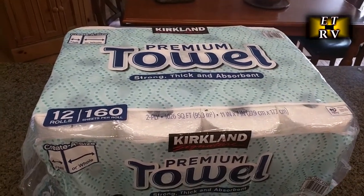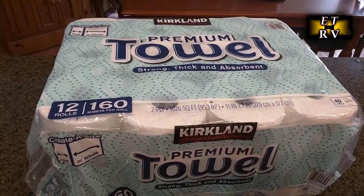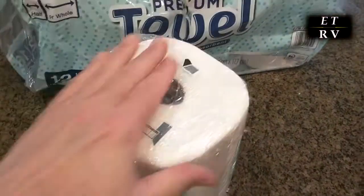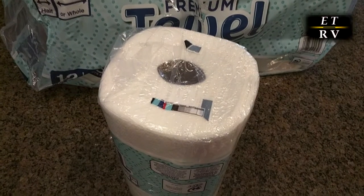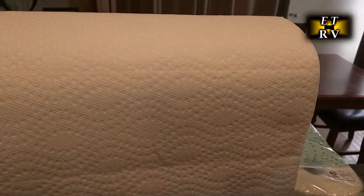As you'd expect from the Kirkland brand, I'm going to open this up and show you a close-up. Here it is — I took one out of the package so you could see the thickness of it compared to my hand. Now we're going to open it up so you can see what the pattern looks like. You can see the weave in it, little dimples all the way through it.